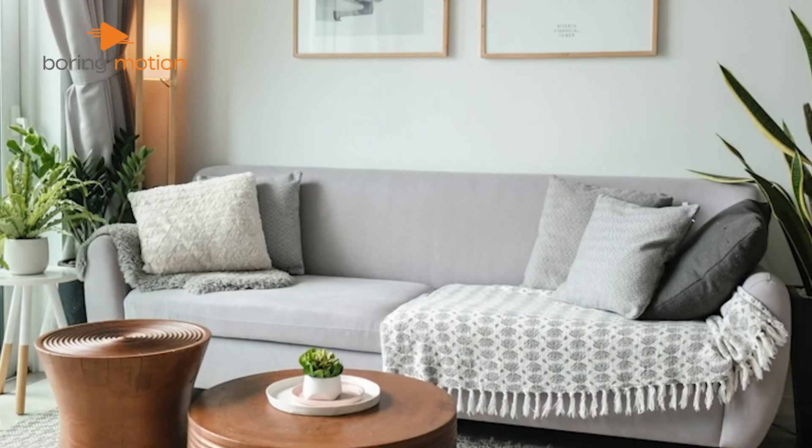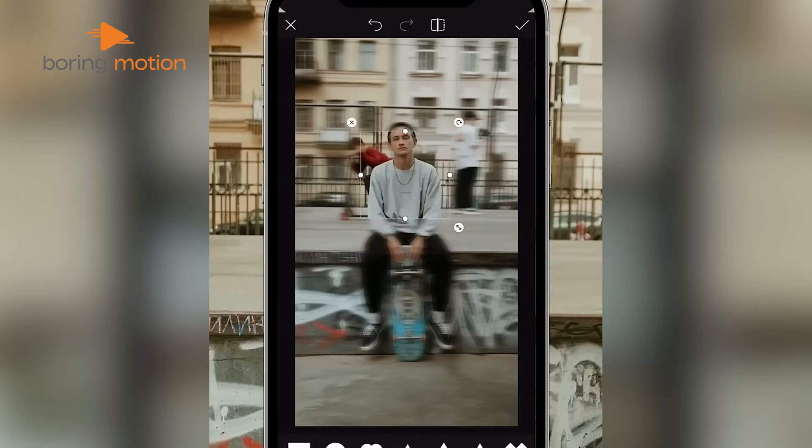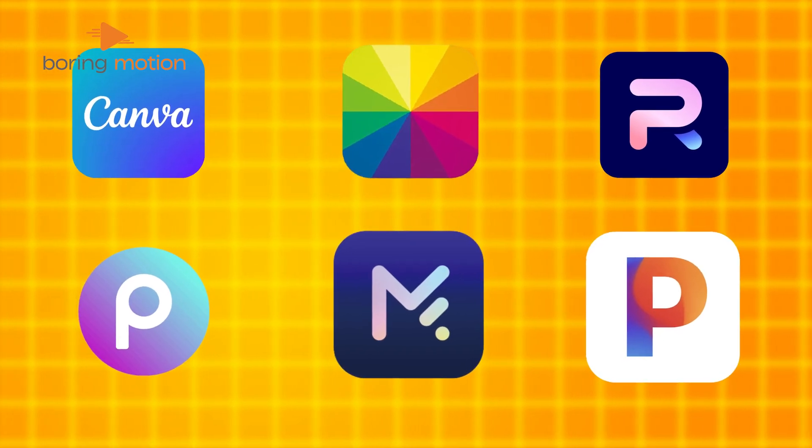We found some great free tools that use AI to make photo editing simple and quick. From removing backgrounds to fixing blurry images, these tools do the hard work for you.